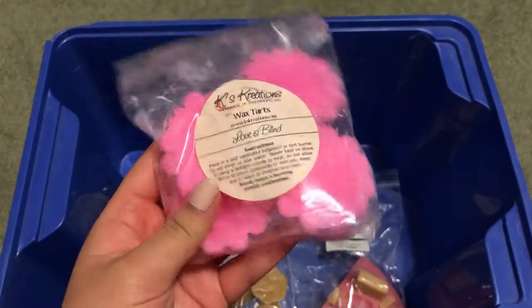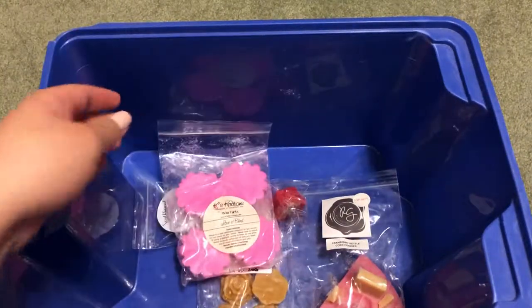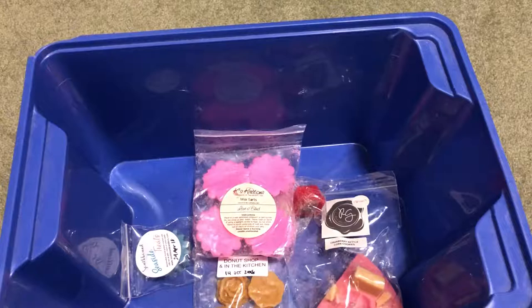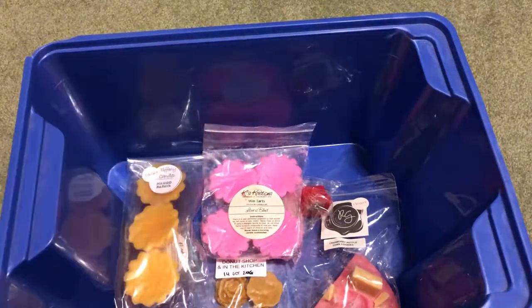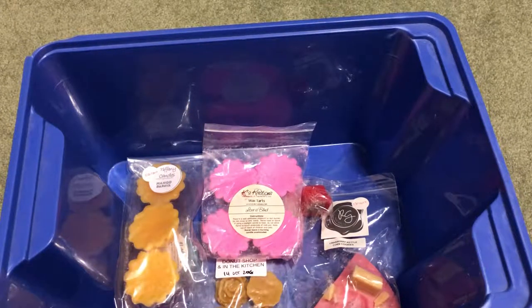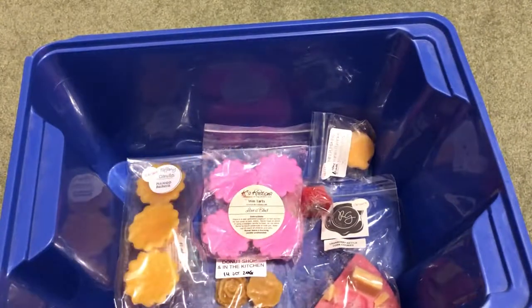I have Case Creations Love is Blind — just four scallop tarts in there. I have Tiffany Candles Mango Papaya, one of my favorites. I also have Tiffany Candles Vanilla Pumpkin Marshmallow Zucchini Bread — that's just a sample.